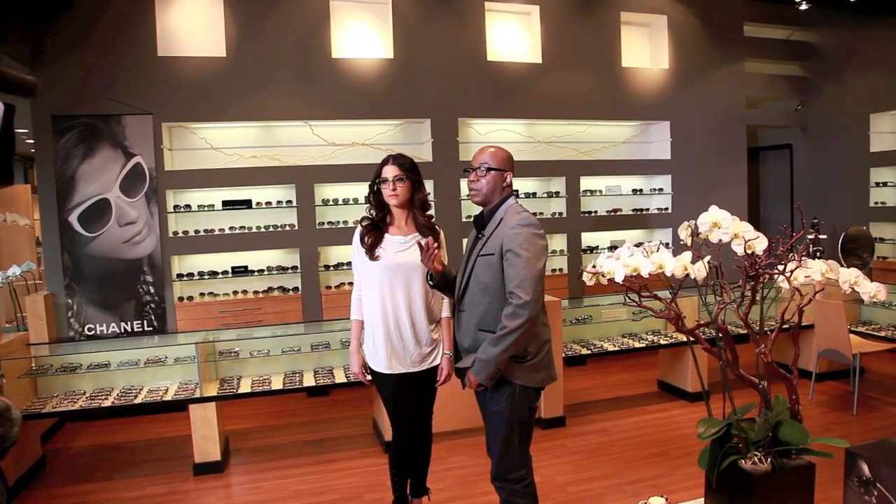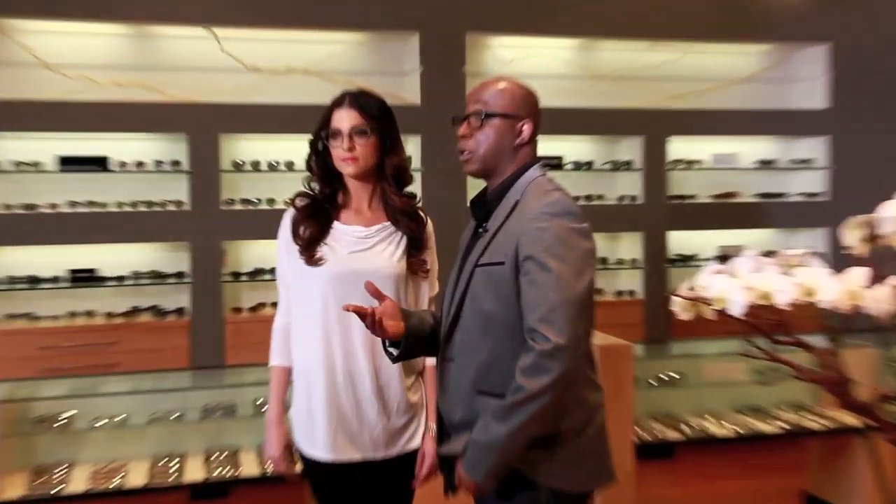Anyone that feels that she can't wear a cat-eye or she'd like to try one — don't be afraid to go in, take a chance, and just give it a shot. If it works for you, great. And if it doesn't, come see me and I'll find something that will work for you. Absolutely.